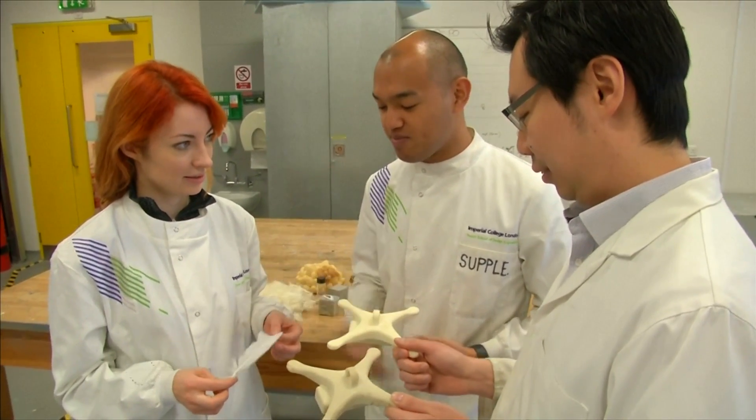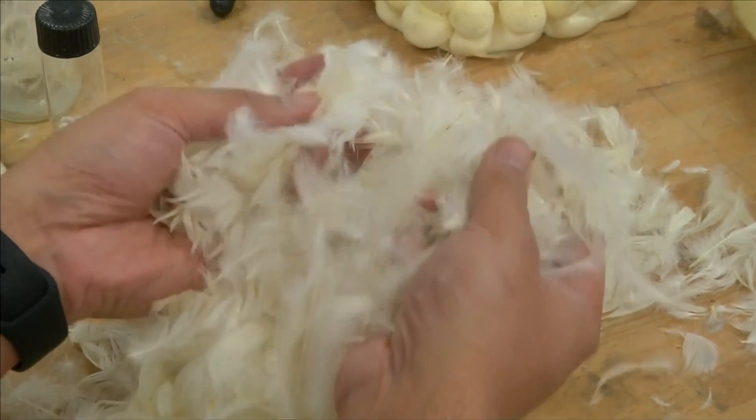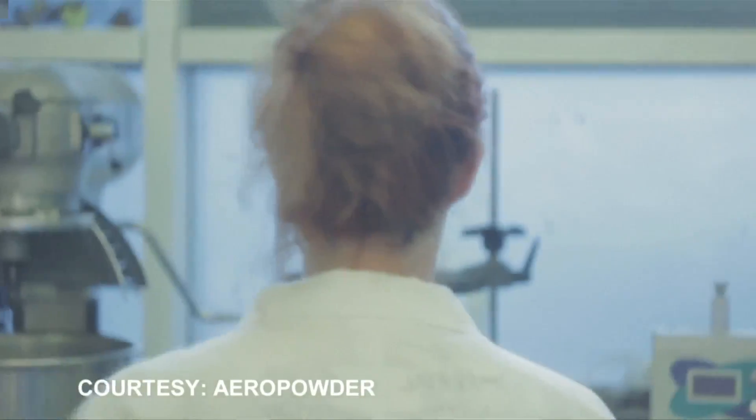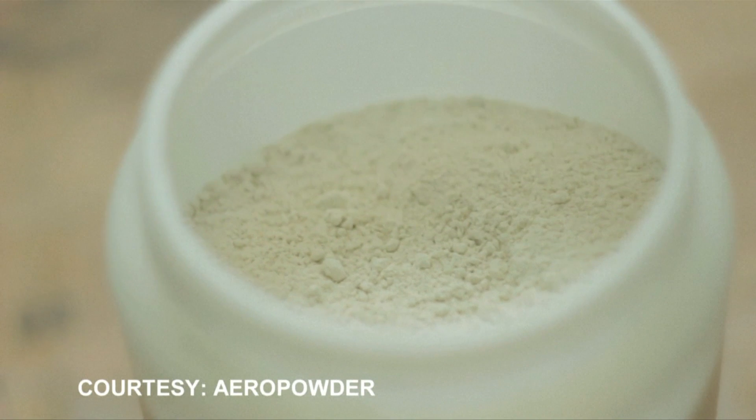When it comes to ambition, these PhD students are no featherweights. They've developed a method to turn the by-product of our poultry industry into a versatile and useful material. Their patent-pending process breaks down the feathers into what they call aeropowder.